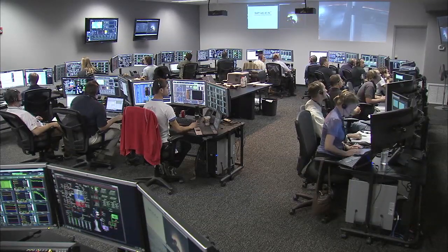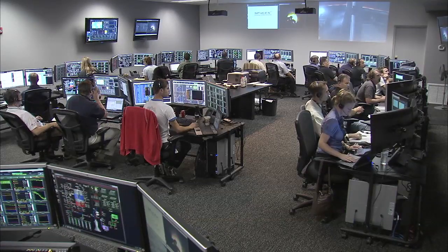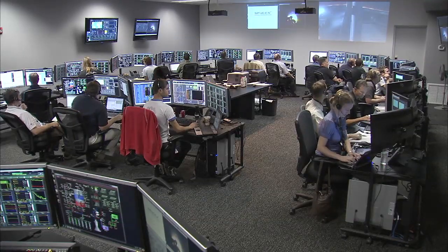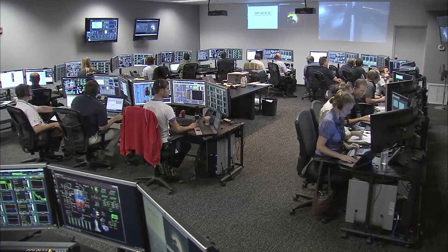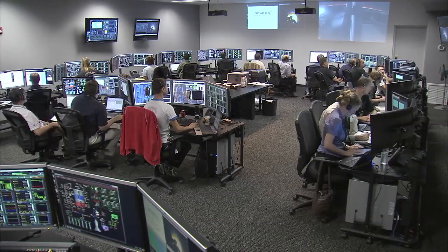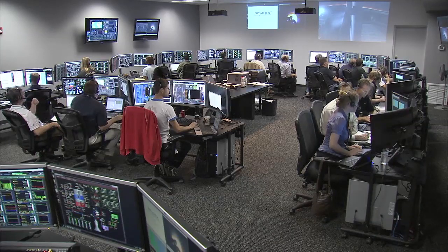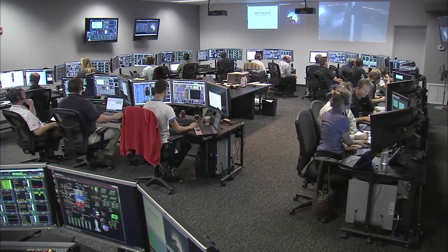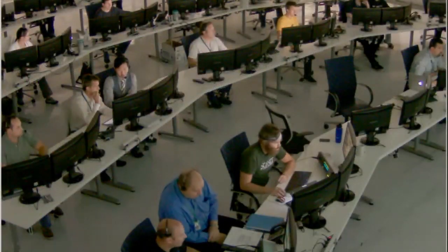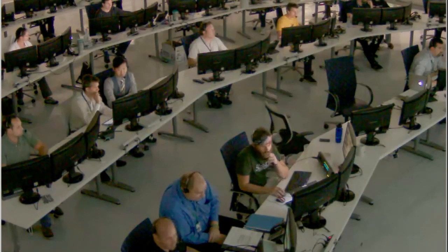Eight minutes into flight. Vehicle passing through the head-on gate. Eight minutes, 27 seconds into the flight of Falcon 9 and Dragon, on the first commercial resupply services mission to the International Space Station, everything is operating normally, about 45 seconds away from second stage engine cutoff. FTS has been saved. Vehicle is in terminal guidance mode.